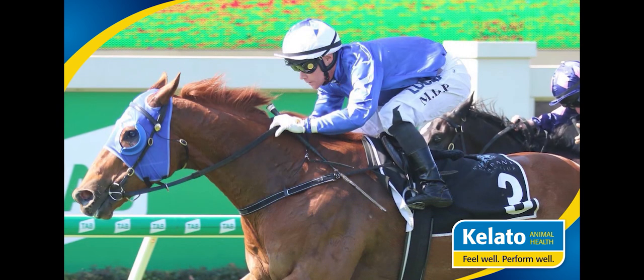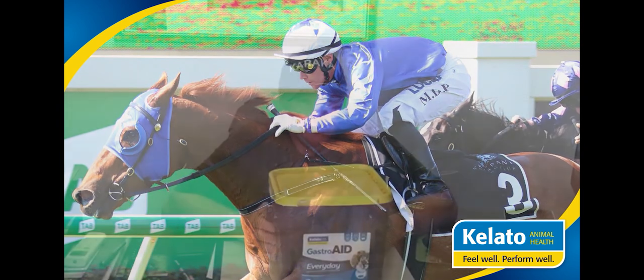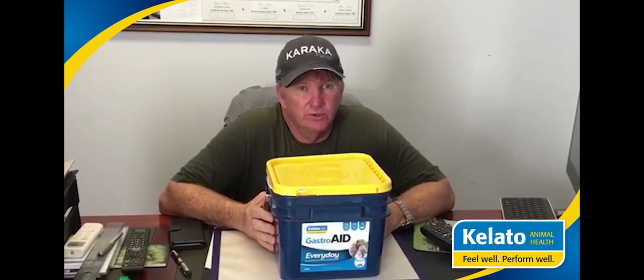He was quite a light horse, but since I put him on this, he put on good weight. I've got quite a few other horses that weren't doing so well — I had them on Ulster Guard and all those products — and since we moved to this product, I'm quite surprised how well it works and I would strongly recommend it.